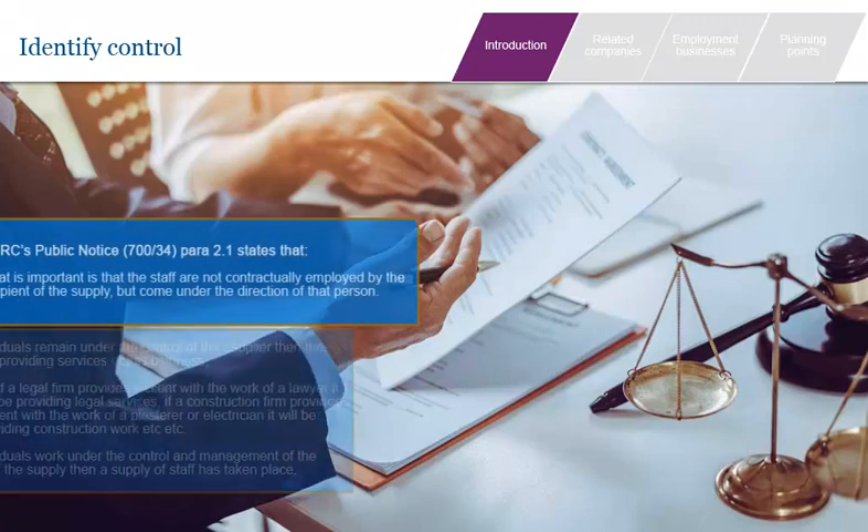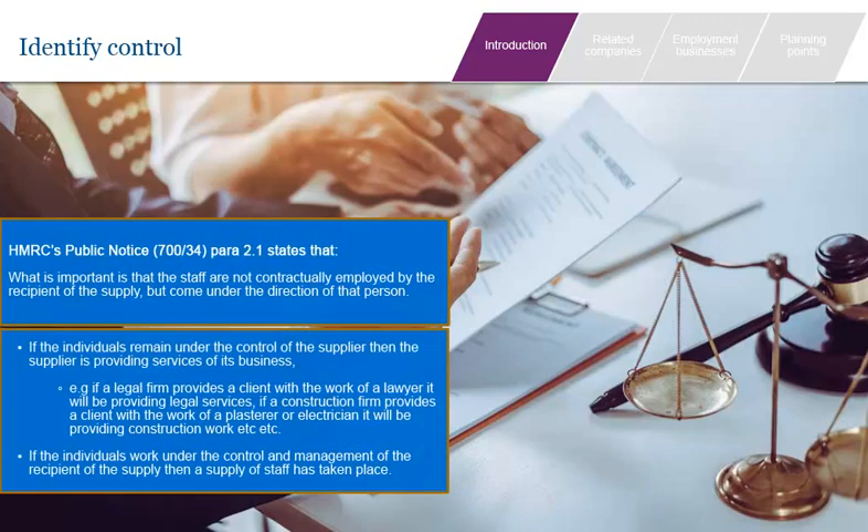The second question to ask is who has day-to-day management control of the individual? If day-to-day control remains with the supplier, then that supplier is providing the services of his business. However, if individuals work under the control of the recipient, then a supply of staff has been made. For example, if a client approaches a legal firm for advice, that advice will be provided by an individual lawyer. Even if the client requests a specific lawyer, for VAT purposes the firm is supplying legal services and not making a supply of the staff member.